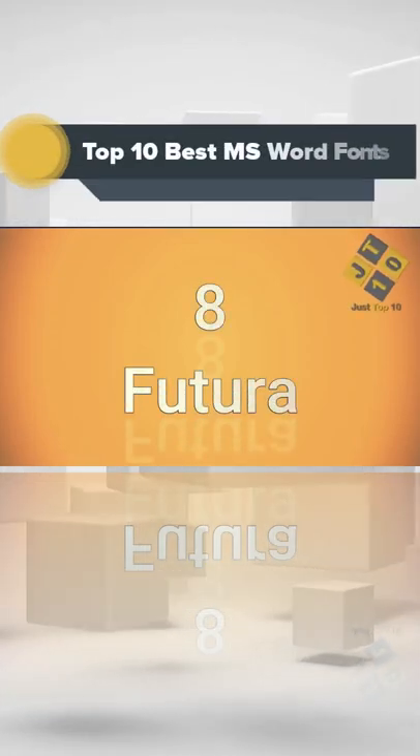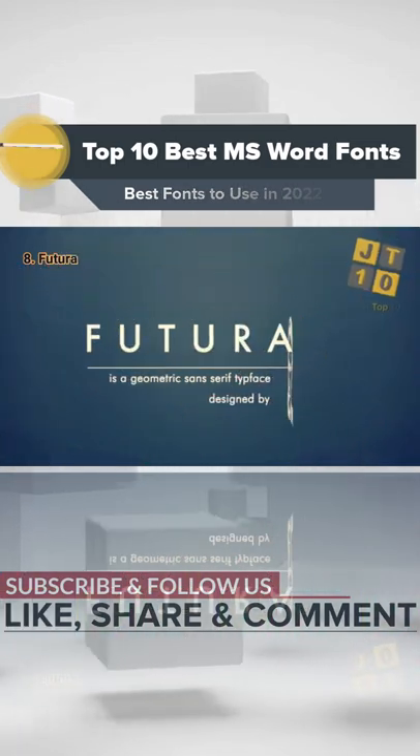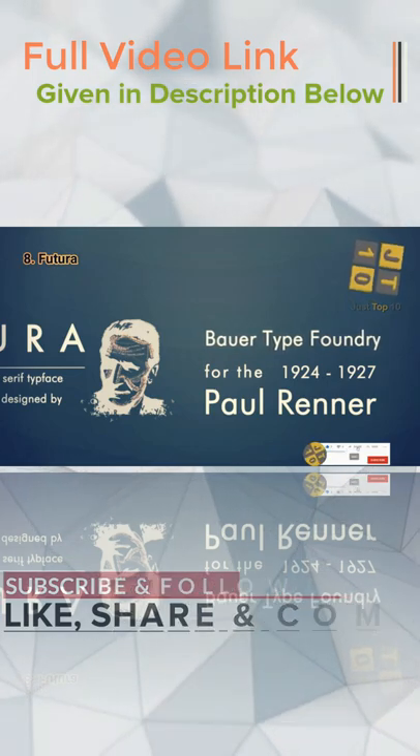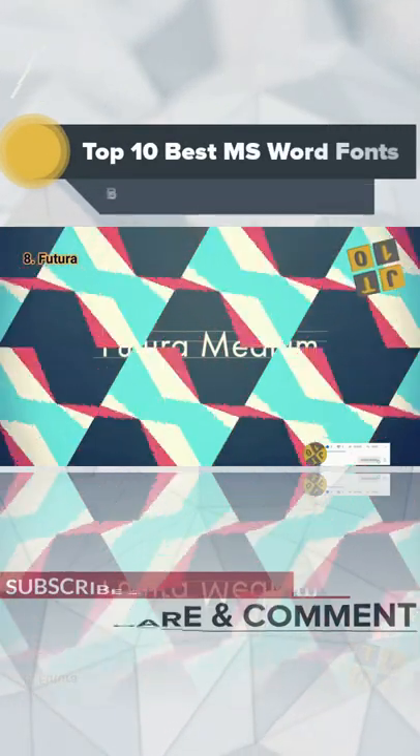On number 8, Futura. Our next example is another classic sans serif font. If you're noticing a trend, you're not mistaken. Sans serif fonts are in fashion today because they reflect the mood of our postmodern era.